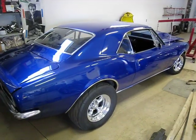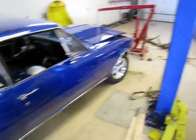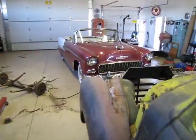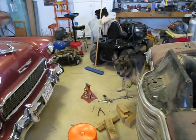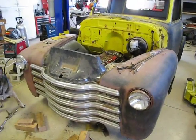67 Camaro, sometimes called the double nickel — it's my cruiser, a Magnum. That's it.